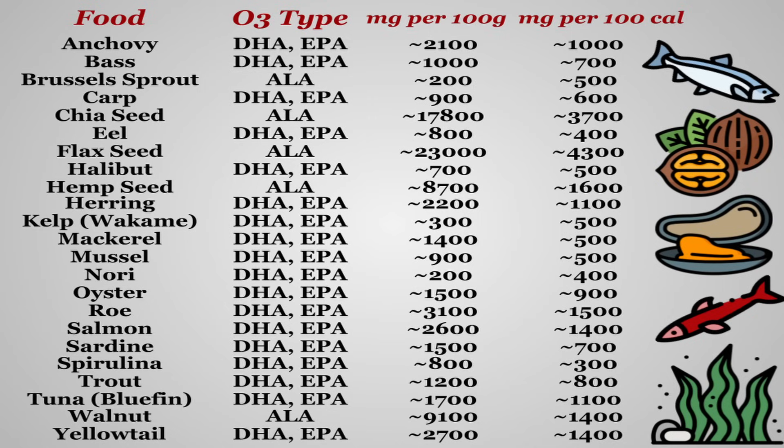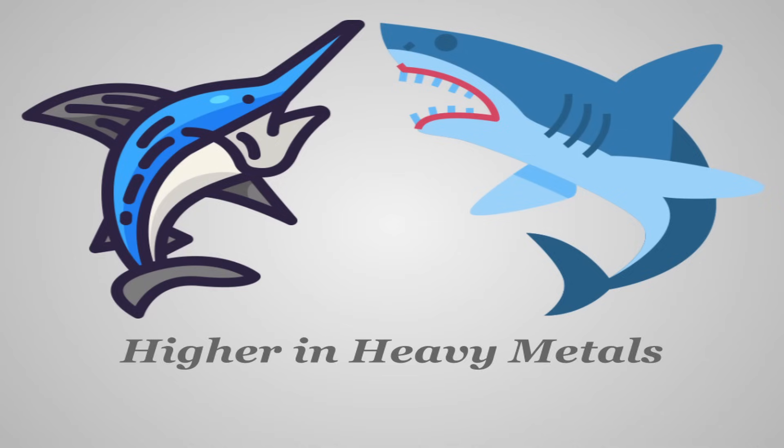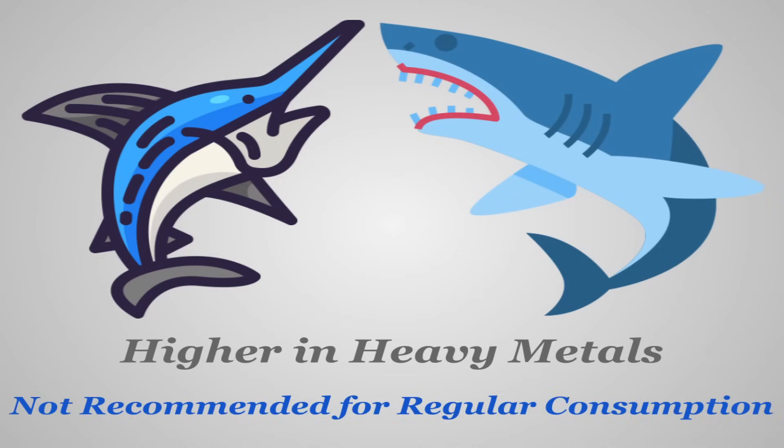A few of the best plant-based omega-3 sources — like seeds, walnuts, and those dreaded brussels sprouts — contain some of the highest raw quantities, but keep in mind that this is ALA, the kind that needs to be converted to truly be helpful, and again, that conversion rate is very low. Many larger fish, higher on the food chain, can also be a solid source, but they're typically higher in heavy metals like mercury and are thus not recommended for regular consumption.